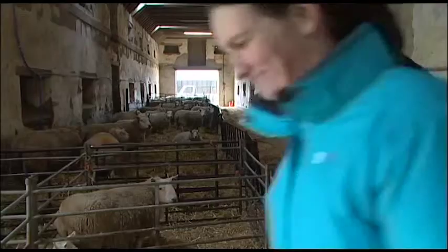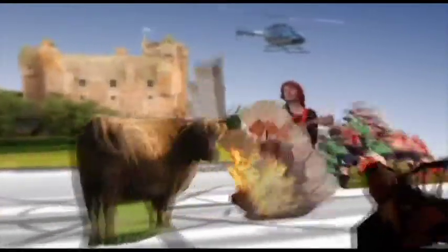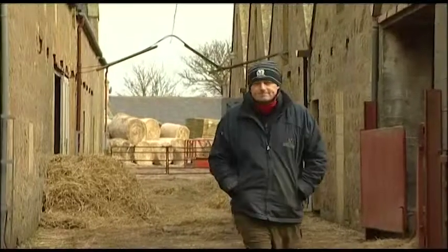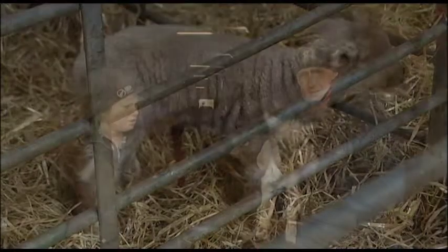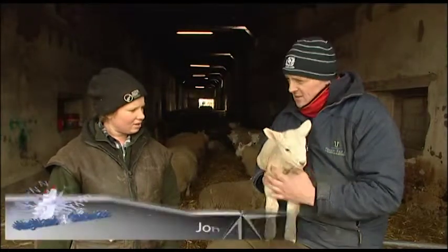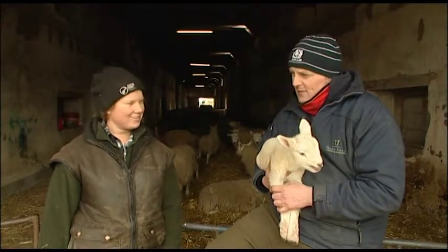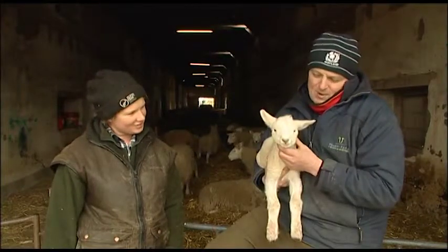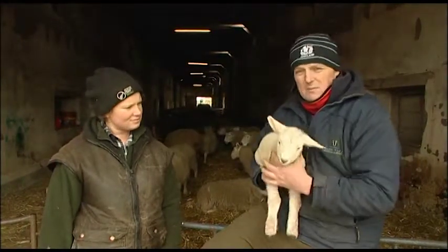Good evening, folks. I'd just like to introduce my two assistants for today. I've got Lisa here from New Zealand who's been giving us a hand with the lambing — she unfortunately has the night shift and does some fairly long hours. And right on cue, this is Bobby, our pet lamb. Bobby is going to be a bit of an assistant and give us a demonstration on how lambs should be coming into the world.